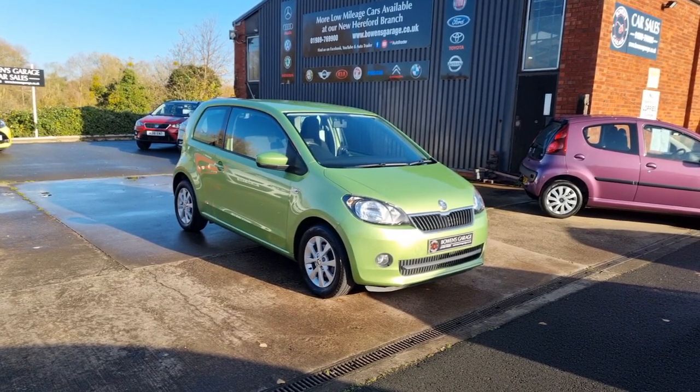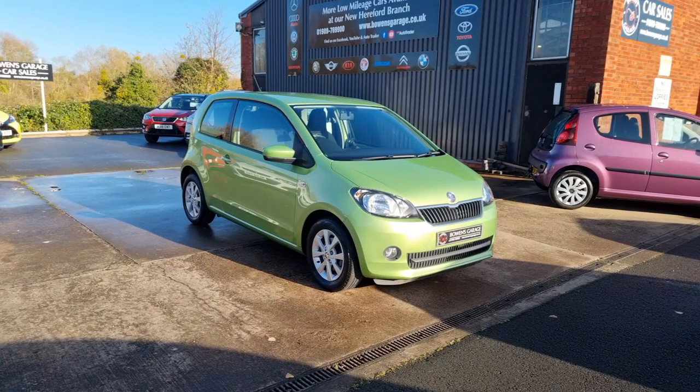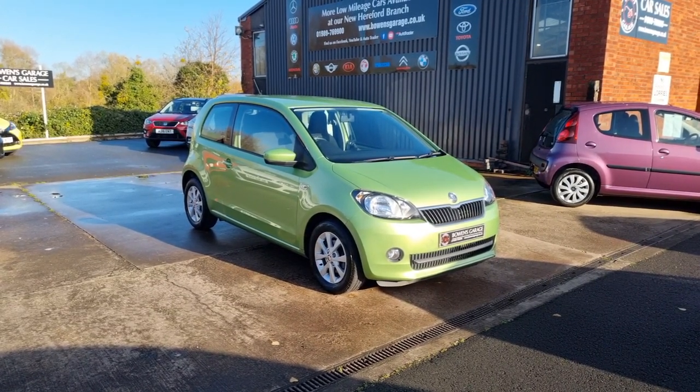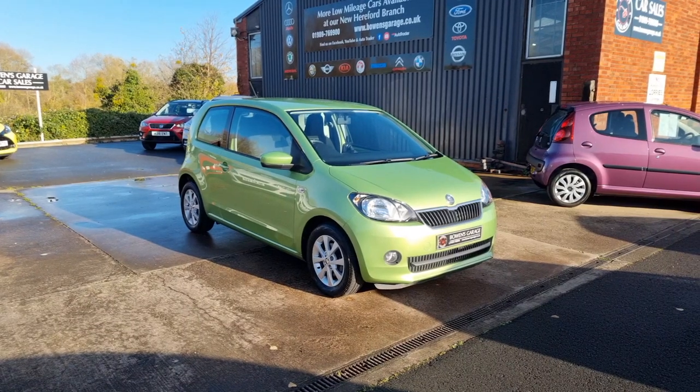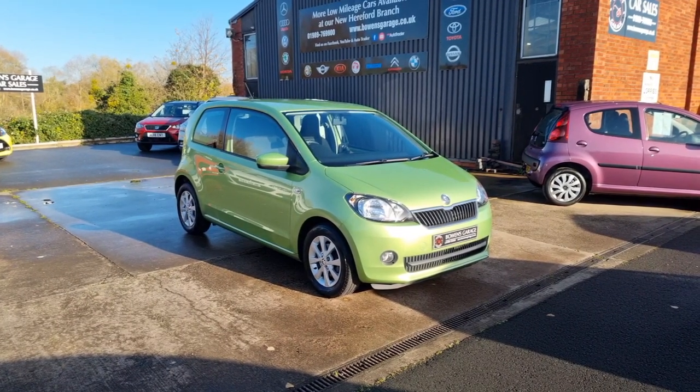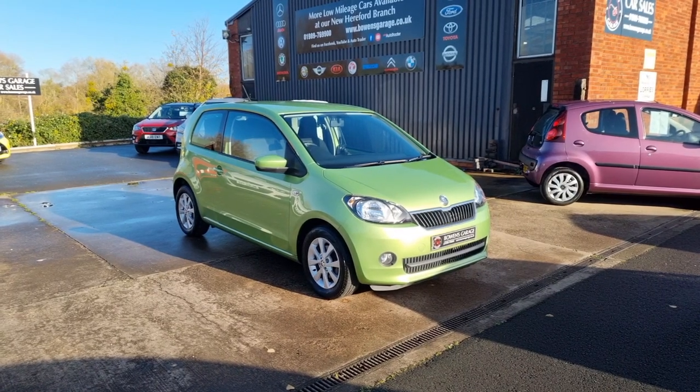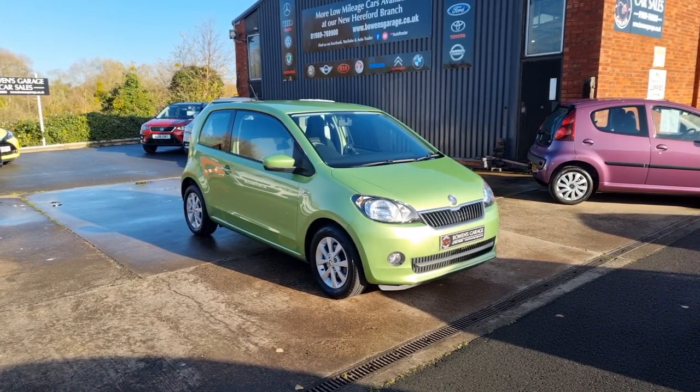Good afternoon ladies and gentlemen and welcome to Bowen's Garage. This is our latest arrival: a 2014 on a 64 plate Skoda Citigo Elegance. This is the 1 litre petrol with a manual gearbox, 3 doors, and this is the GreenTech model. Finished in spring green metallic and it's covered just 37,000 miles.